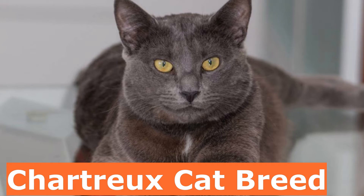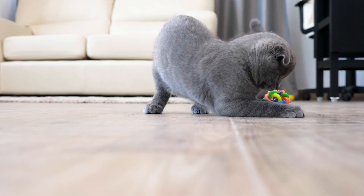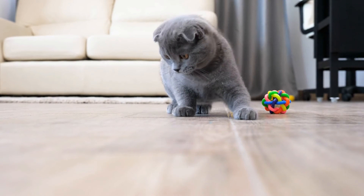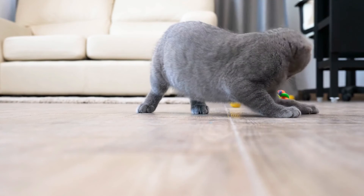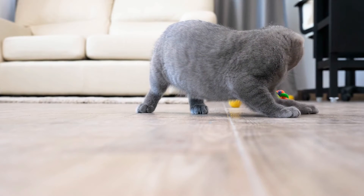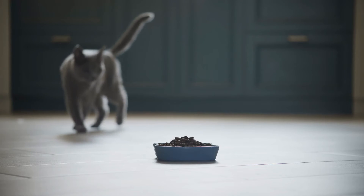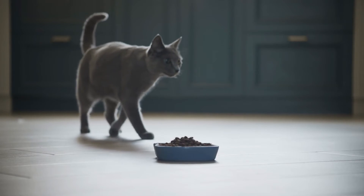6. Chartreux Cat Breed. Often called the smiling cat of France, the Chartreux has a sweet, smiling expression. This sturdy, powerful cat has a distinctive blue coat with a resilient woolly undercoat. Historically known as fine mousers with strong hunting instincts, the Chartreux enjoys toys that move. This is a slow-maturing breed that reaches adulthood in three to five years. A loving, gentle companion, the Chartreux forms a close bond with her family.